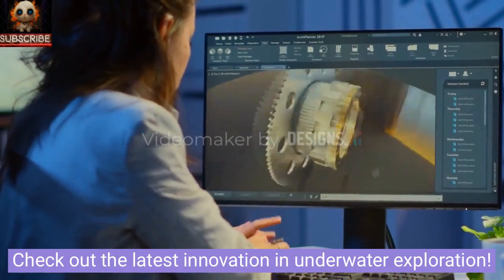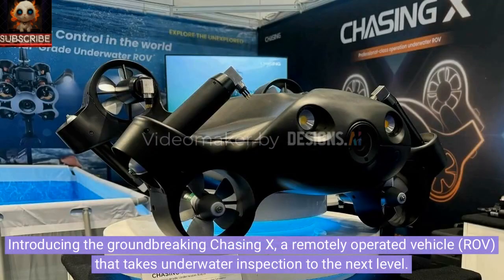Check out the latest innovation in underwater exploration. Introducing the groundbreaking Chasing X, a remotely operated vehicle, ROV, that takes underwater inspection to the next level.